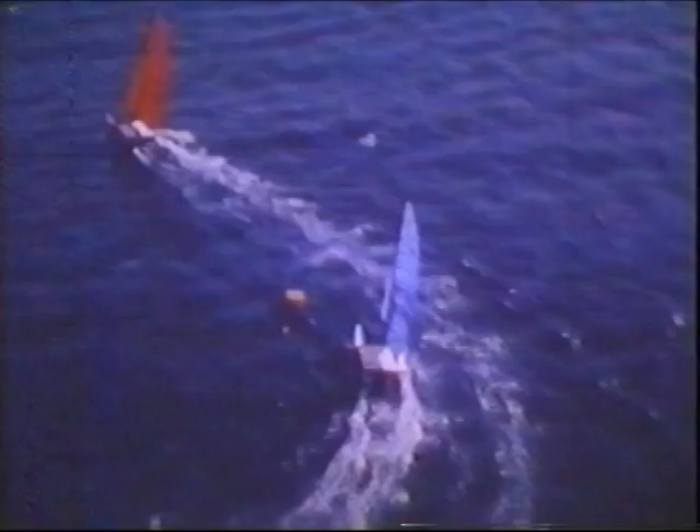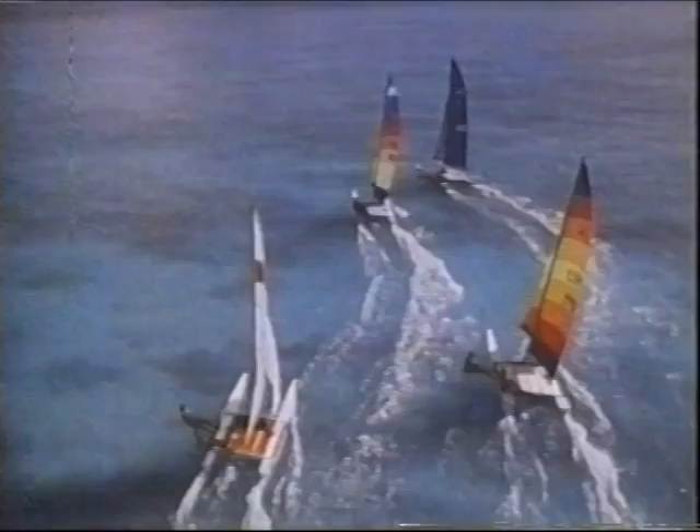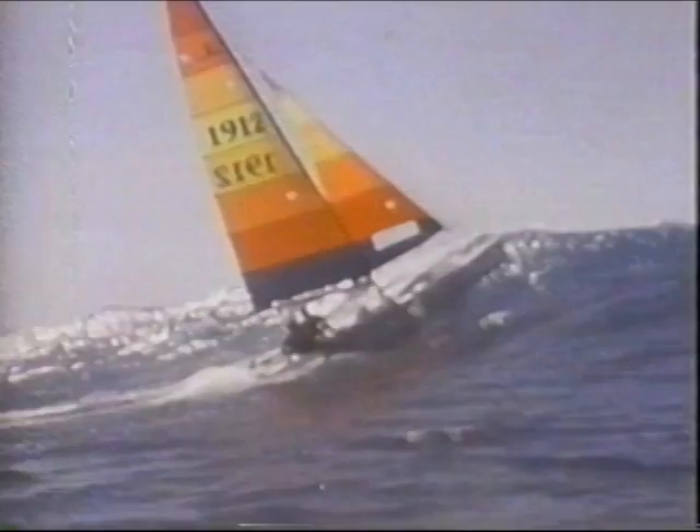Here's Hobie and Phil Edwards doing some R&D. In 1976, the Hobie 18 was introduced, taking sailors even faster and higher. In this case, R&D stands for risk and danger.